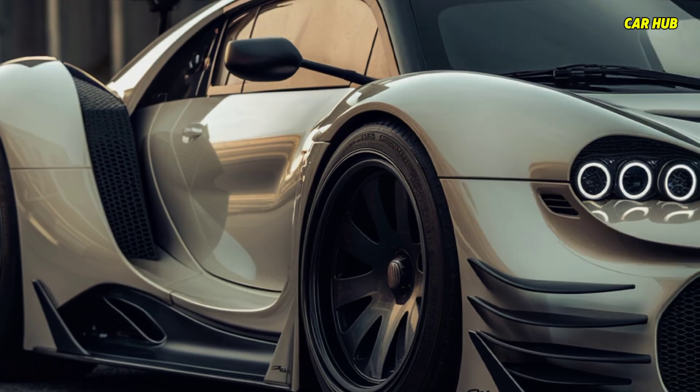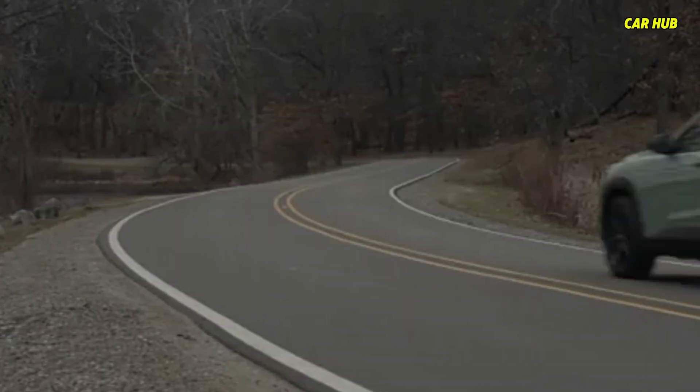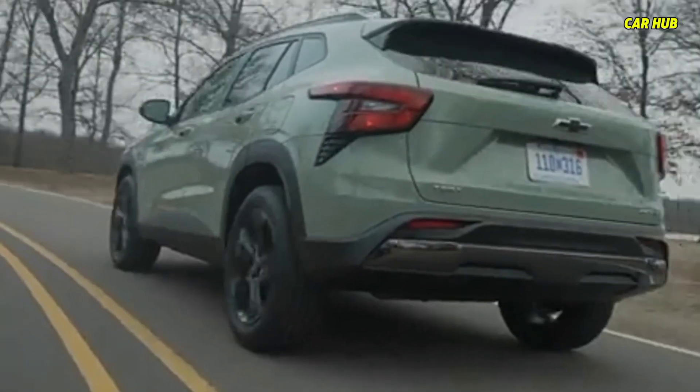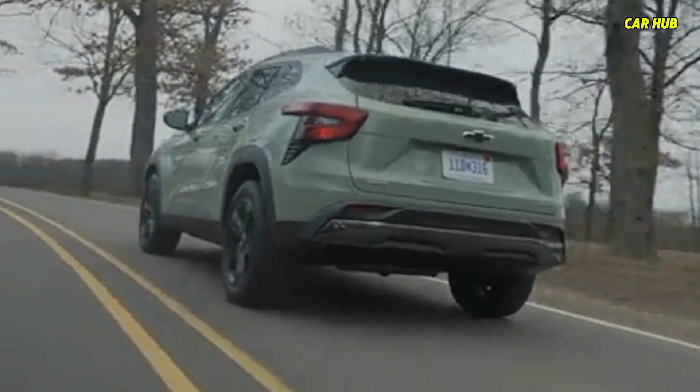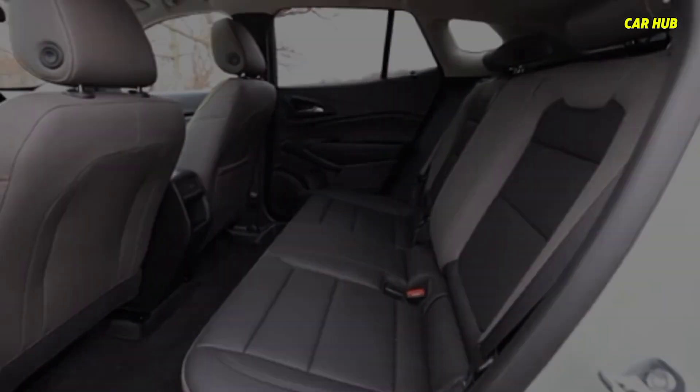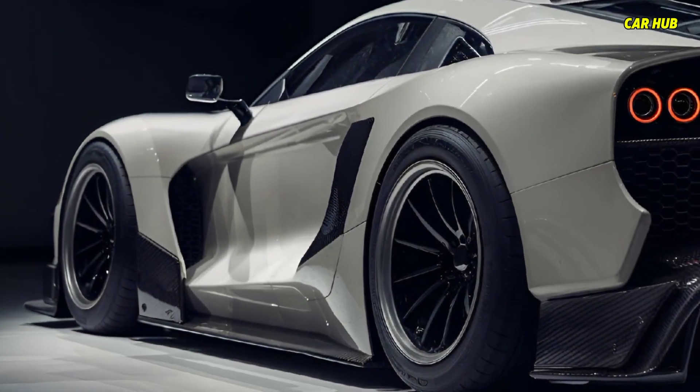Under the hood, the Trax offers a turbocharged engine providing a perfect blend of power and efficiency. The ride quality is smooth thanks to its refined suspension system, making it ideal for both city driving and long road trips.